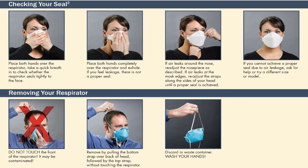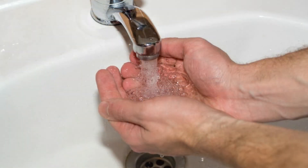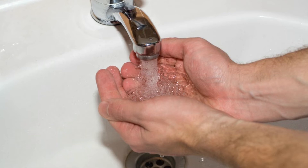If you cannot achieve a proper seal due to air leakage, ask for help or try a different size or model. Removing your respirator is just as important as putting it on. Do not touch the front of the respirator as it may be contaminated. Remove it by pulling the bottom strap over the back of your head followed by the top strap, without touching the respirator itself. Discard it in a waste container and wash your hands immediately — this is one of the most important yet overlooked steps.